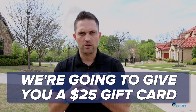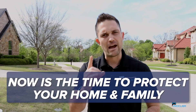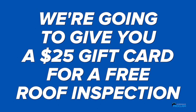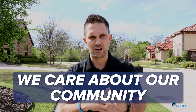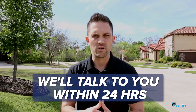We're going to give you a $25 gift card to come out and do a free roof inspection to protect your most important asset. Now is the time to protect your home and your family. Go ahead and click the link below — we're going to come out, give you a $25 gift card for this free inspection, and protect your most important assets during COVID-19. My name is Tyler Melton, I'm the owner of ProClaim Roofing, and we care about our community. We can't wait to talk to you soon. Click the link below and we'll talk to you within 24 hours.